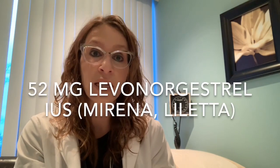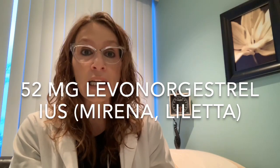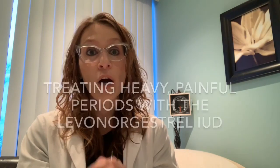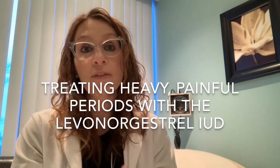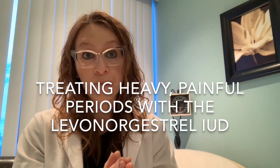But in today's video, we're going to talk about using the levonorgestrel IUS specifically — the 52 milligram levonorgestrel IUS. In Canada, the one that's available is Mirena. In the US, there's also Liletta available. We're going to be talking about using this device specifically for the treatment of heavy periods and/or painful periods. A lot of patients don't realize that this is actually one of our first-line options as gynecologists for treating heavy and/or painful menstrual cycles.